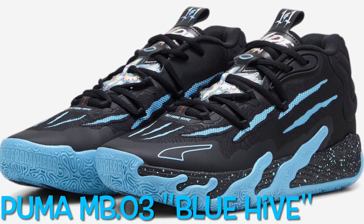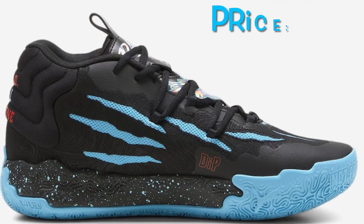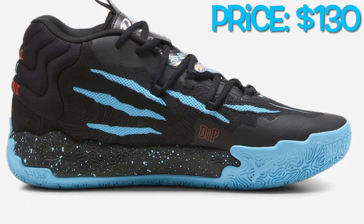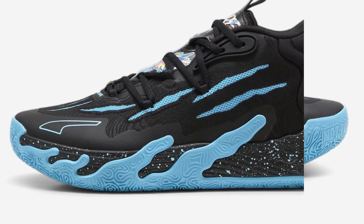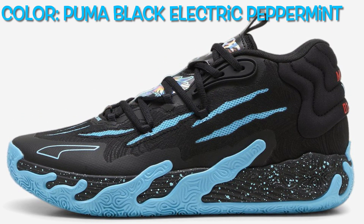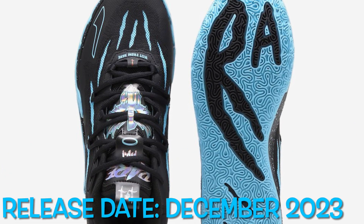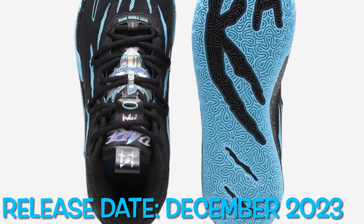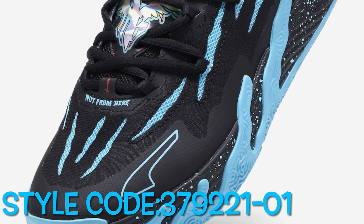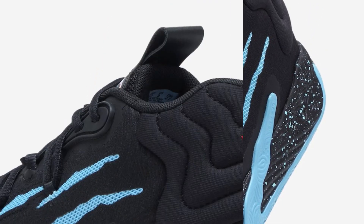The Puma MB.03 Blue Hive doesn't just catch the eye — it's designed for performance, packed with Nitro-infused technology to ensure each step is propelled with comfort. The midsole is adorned with a distinctive speckled pattern, and a non-slip rubber outsole enhances both style and functionality. This anticipated release is set to hit shelves in December 2023, available at select Puma retailers both in-store and online, as well as on Puma.com.